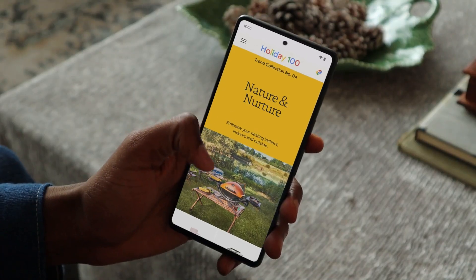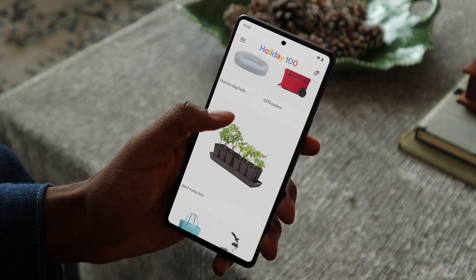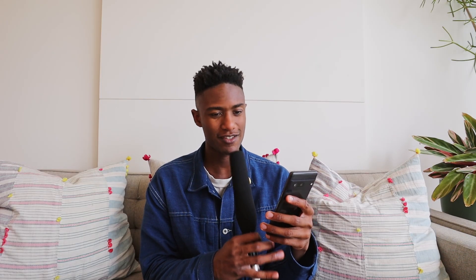Starting with my mom. To shop for her, I'm going to start with collection number four, which is called Nature and Nurture. If you have a mom or motherly figure in your life that loves baking like mine does, she definitely loves to bake around the holidays. Just thinking about the homemade cookies she would make for me back in Denver brings back the warmest memories. I was scrolling on Google's Holiday 100 and saw the OXO cookie cutter and immediately thought about all the possibilities for her baking. This is an awesome gift for all the bakers in your life — and the quicker you hop on this, the sooner you'll be eating more delicious holiday cookies.